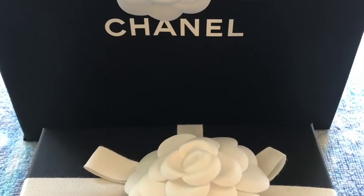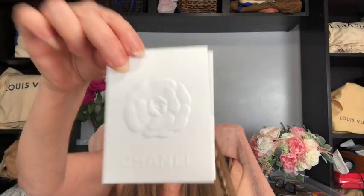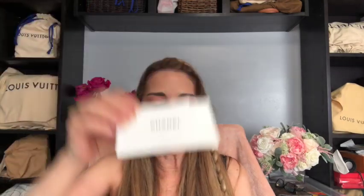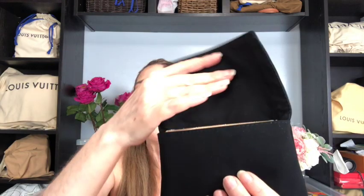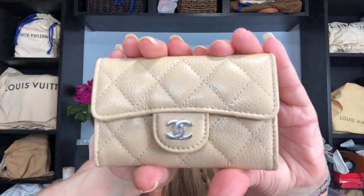Let's go ahead and get started with Chanel. It was beautifully wrapped and came in its really pretty little bag with the camellia on the back. And if you follow me on Instagram you've already seen it but let's go ahead and show it off right here. It came in its velvet pouch with the receipt, care booklet, and here we go — the gorgeous beige card holder.